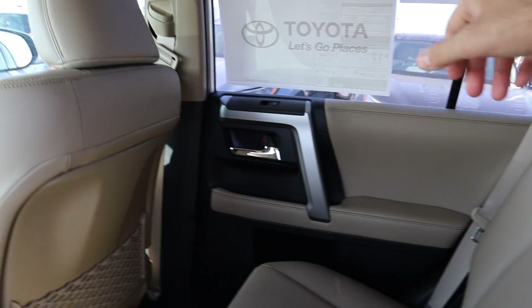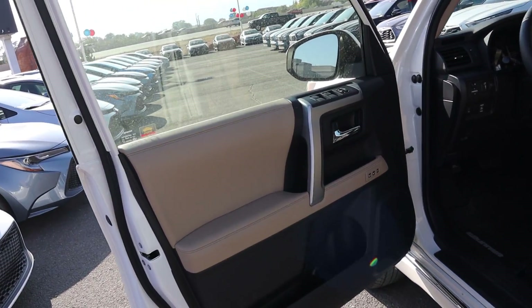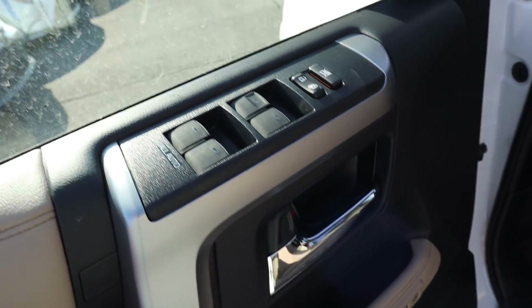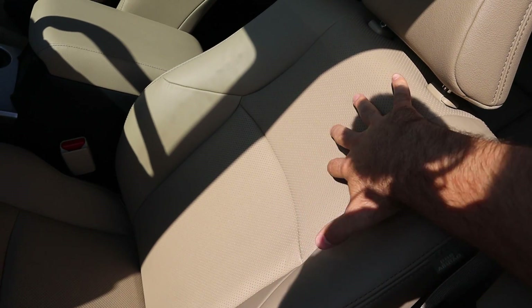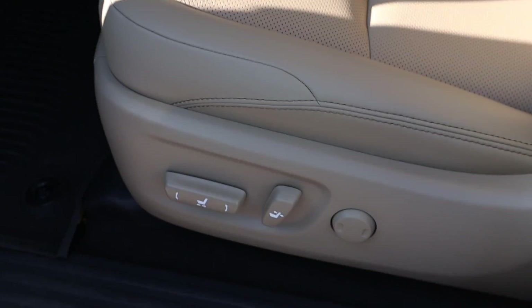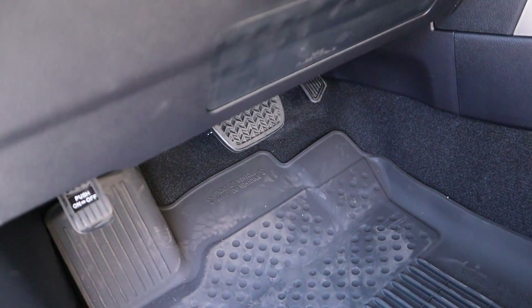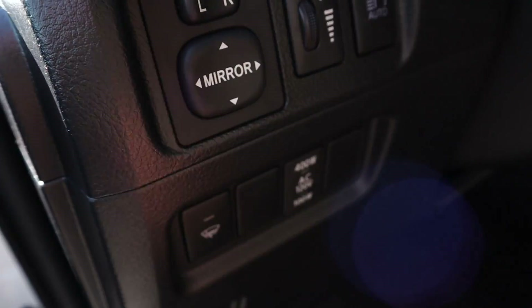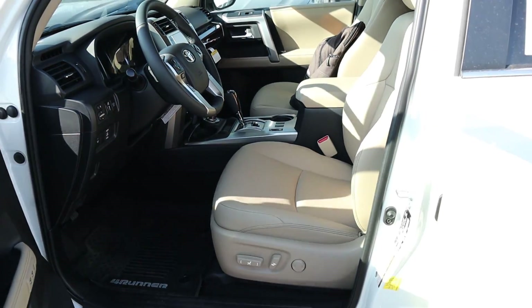Here is the front door — again you can see soft touch material all over the door panel, window controls, and the door handle. The front seats are really nice with soft touch leather and perforations throughout, and seat adjustments on the side. There are rubber floor mats branded with 4Runner, and in this area you can turn on the power outlets and adjust the mirrors.